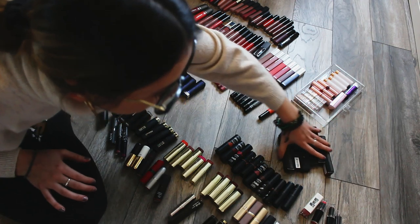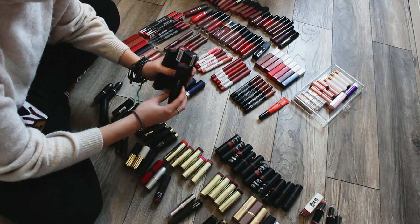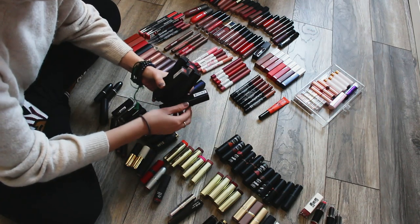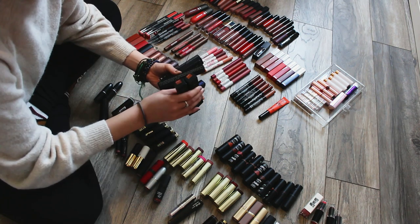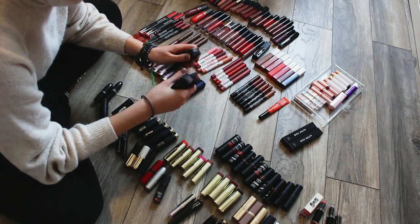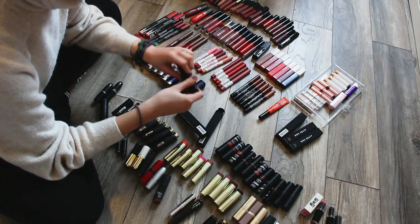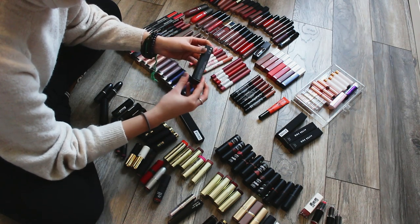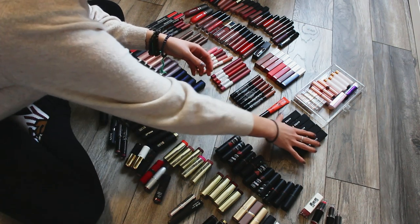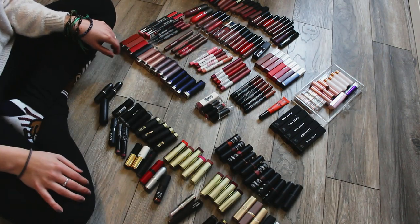The NYX Lingerie Push-Up lipsticks I'm also keeping because they're some of my favorites. I'm keeping the NYX Powder Puff Lippy - I only have one but I love it. The Alter Ego liquid lipsticks are kind of new - I'm getting rid of Mind Games, keeping Intrigue, Euphoria, and Jealousy. I'll keep Vanity too because they're still pretty new and if six months down the line I feel like I don't need them I'll give them away. The last one is Infamous and those are staying.